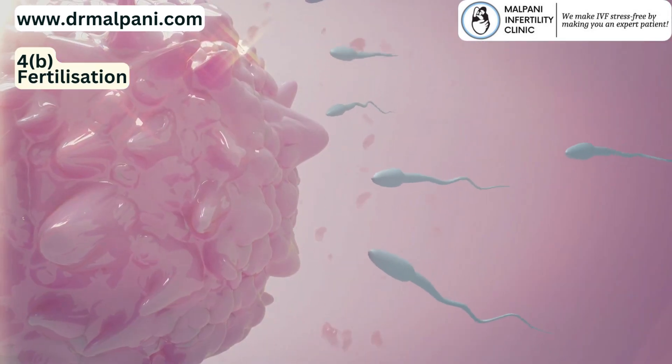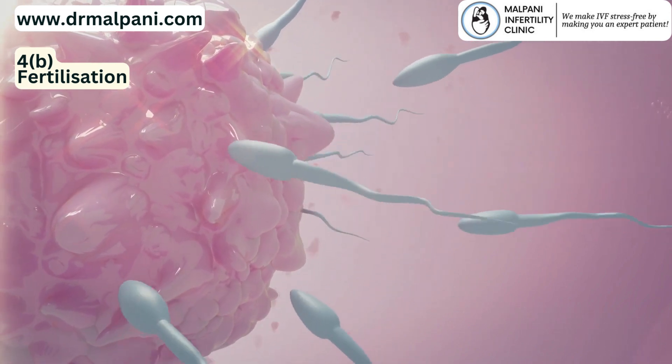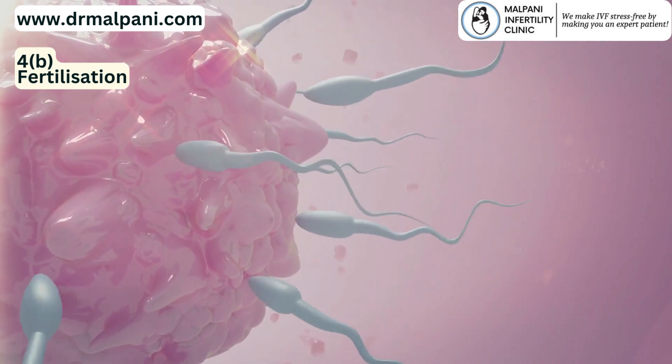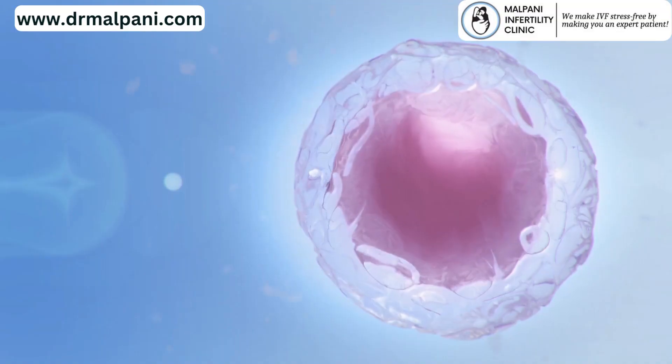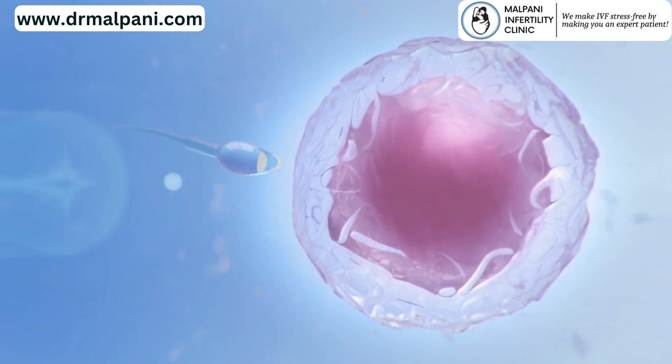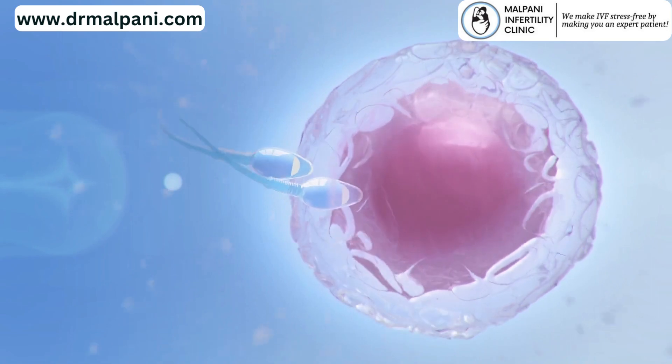Fertilization. If sexual intercourse occurs around the time of ovulation, an egg is released from one of the ovaries and drawn into the fallopian tube. The sperm must reach the egg within a specific window of time for fertilization to occur. Only one sperm penetrates the egg's protective layer through a process called the acrosome reaction, leading to fertilization.